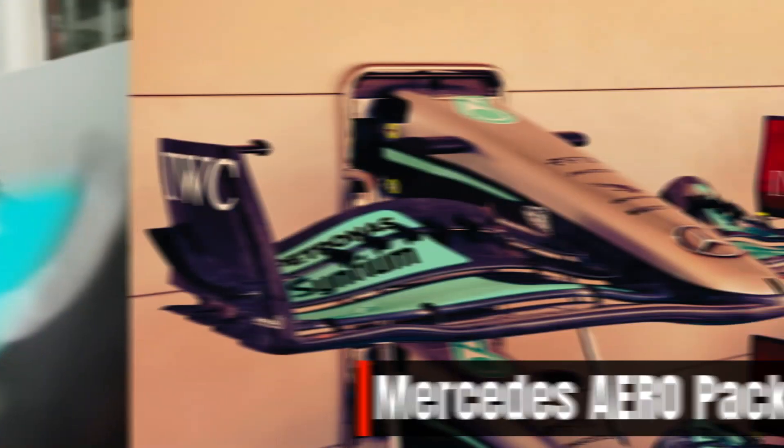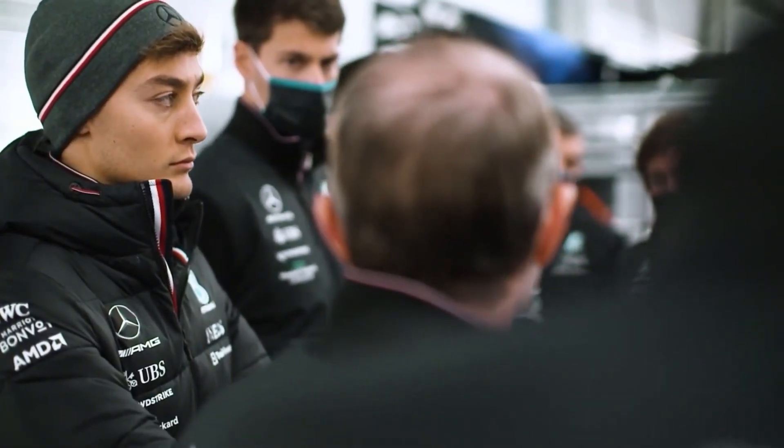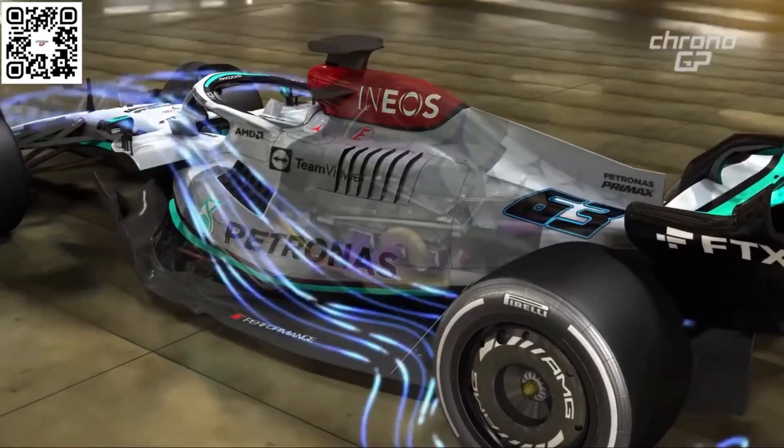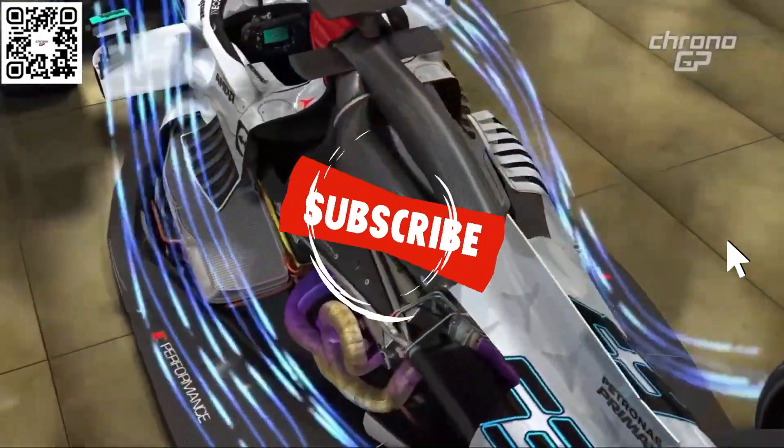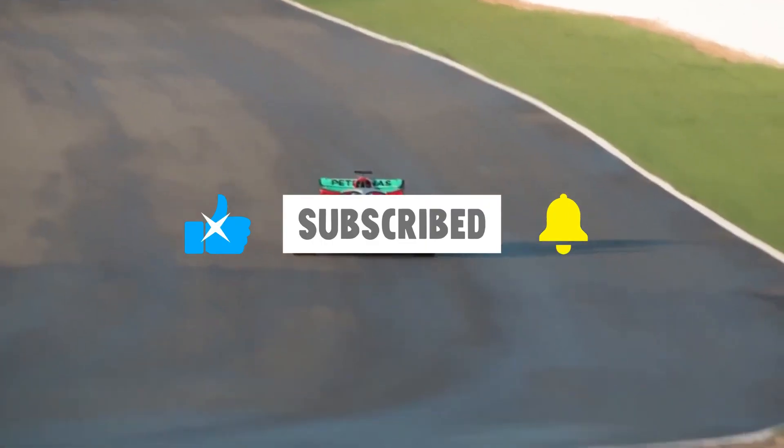Stick till the end to find out. The Silver Arrows came to Austin with a host of aerodynamic upgrades, the last for this season according to Mercedes. The team brought alterations to its front wing, rear wing, and the car floor.